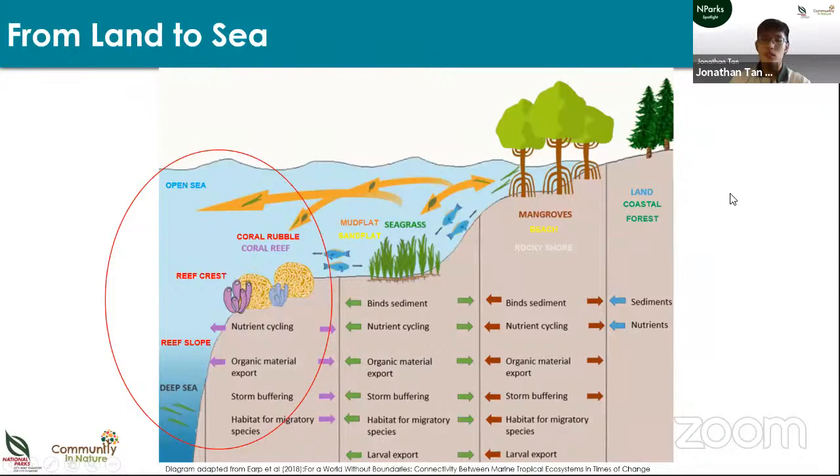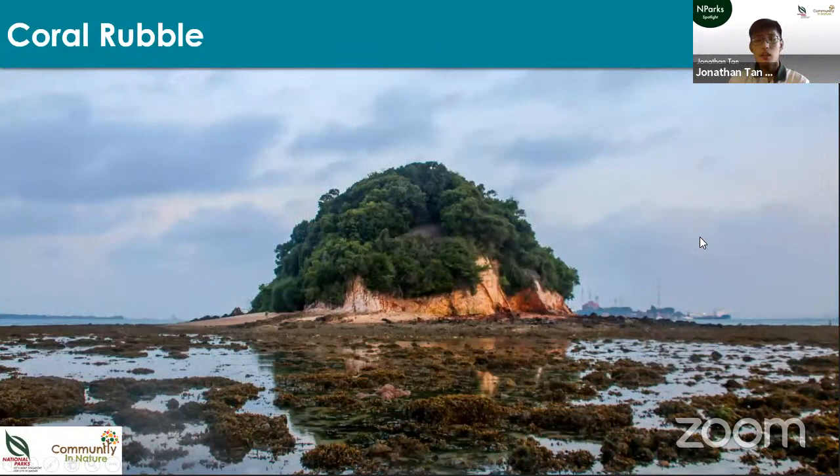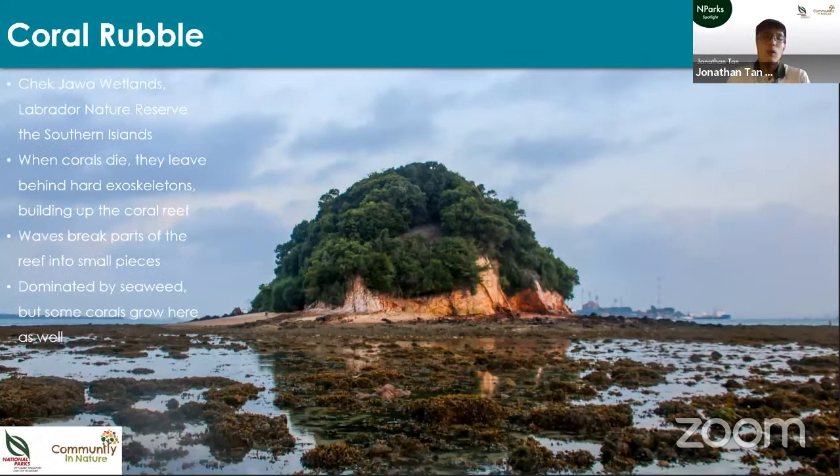Moving out towards the open sea, we look at coral reefs, concentrated along our southern coast where salinity is higher. We can split coral reef habitat into coral rubble and true coral reef. Corals are animals that produce hard exoskeletons of limestone; when they die, waves break parts of the reef into smaller pieces, leaving a habitat full of broken coral. This tends to be dominated by seaweeds but some live corals grow there too. Pulau Jong is an example where coral rubble dominates the reef flat.